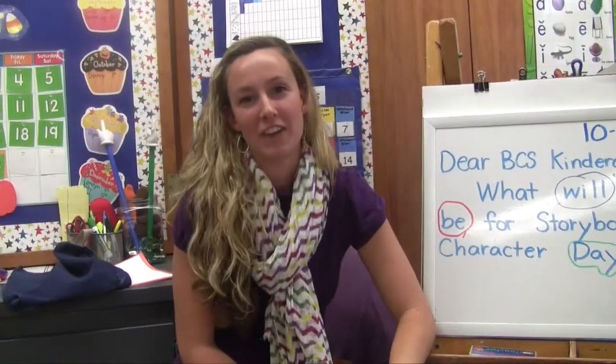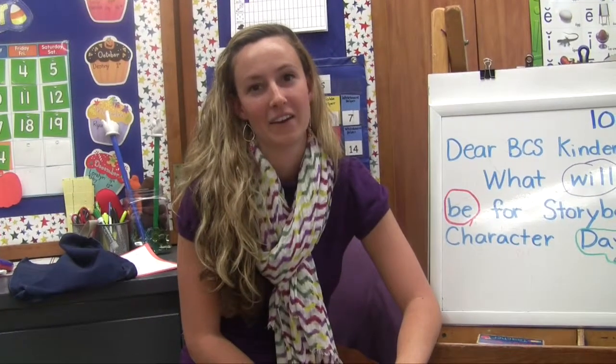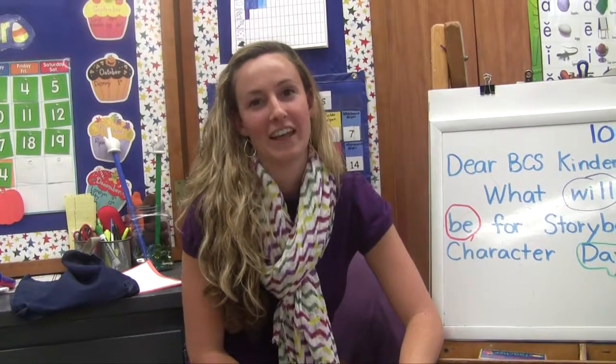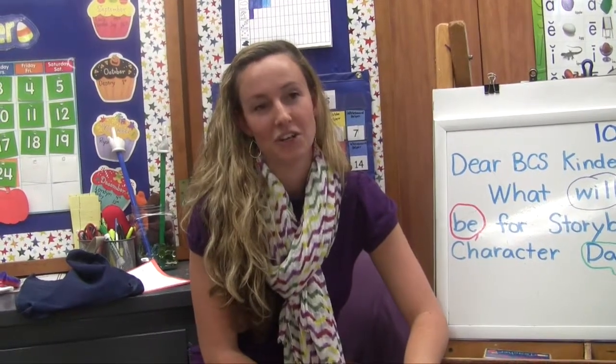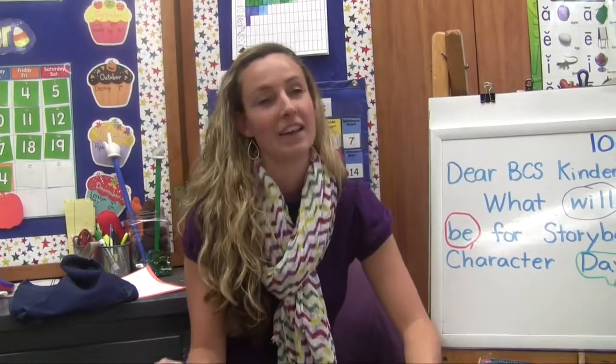They bring so much energy into the classroom, and I really like that. I just love the kids and I love being around them. That's what got me started working with children, and that's what kind of led me down this career path. I've really enjoyed this age group because you can see them grow so much — from September to June, they are different children.